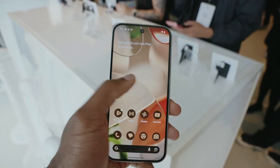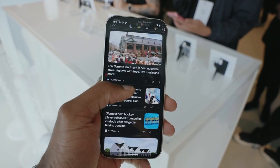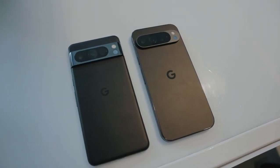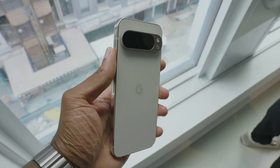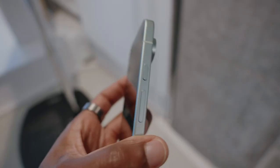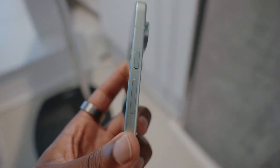On the bright side, Google has updated the charging speeds to 45W, up from last year's sluggish 30W, so at least you'll be able to juice up faster. Between the two phones, the Pixel 9 Pro XL is likely the better choice if battery life is a top priority for you.